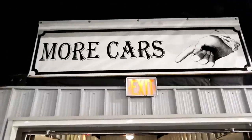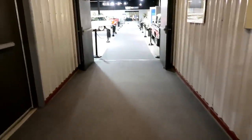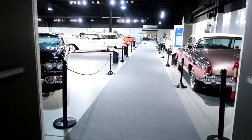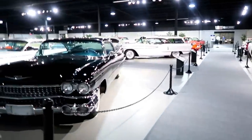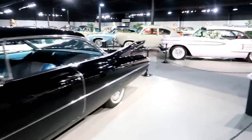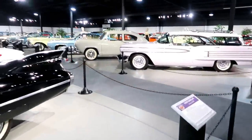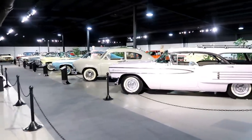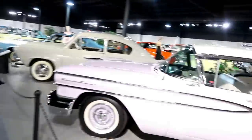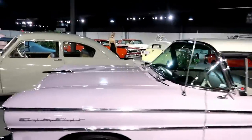Always a good sign right there where it says 'More Cars.' This room changes all the time — not sure what they've got in here today, but this is where they keep their muscle cars and post-war automobiles. We've been in here before, and I'm going to come back next time they turn it around.